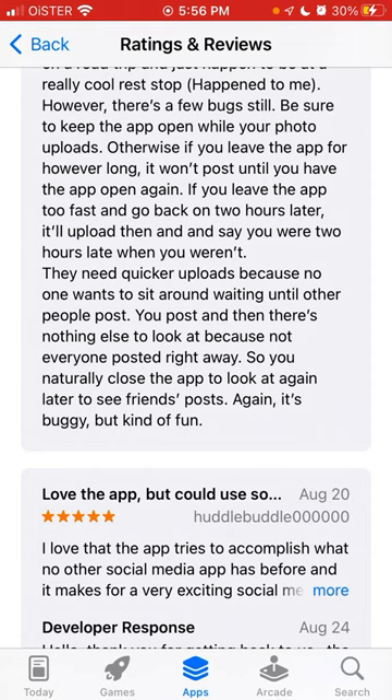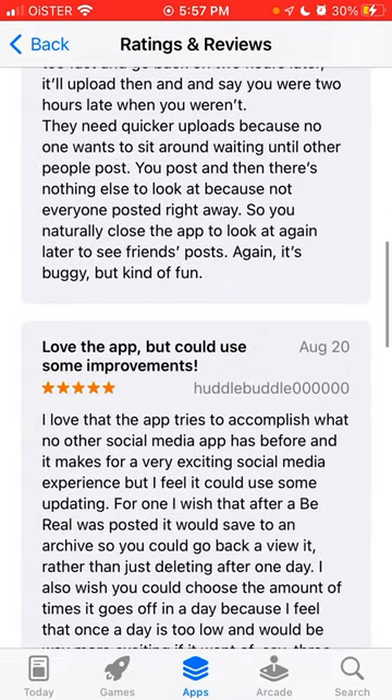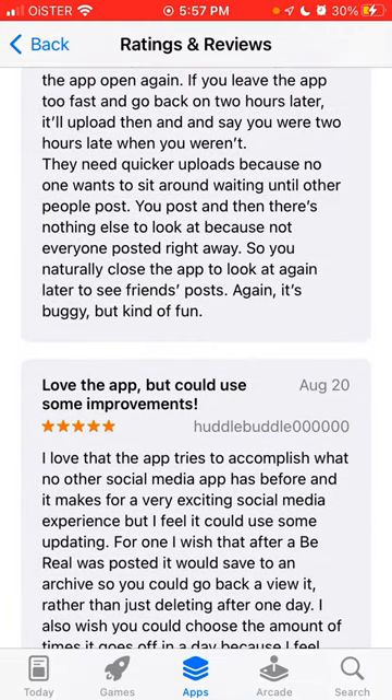The issue is basically that the BeReal app won't upload photos. Especially if you have a newer iPhone and took a large-sized photo — once you start uploading and close the app, it won't finish uploading. You need to keep the app open. This seems to be the bug that's been reported here, as this person says they need quicker uploads.